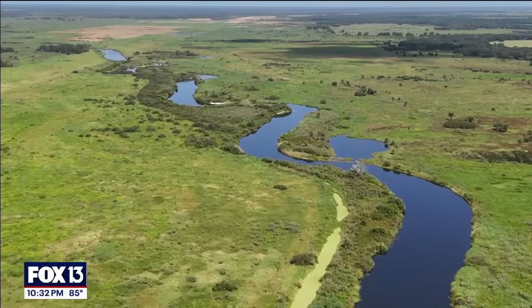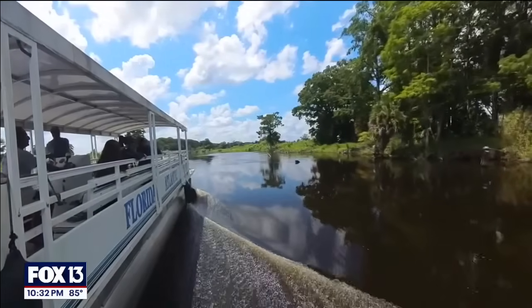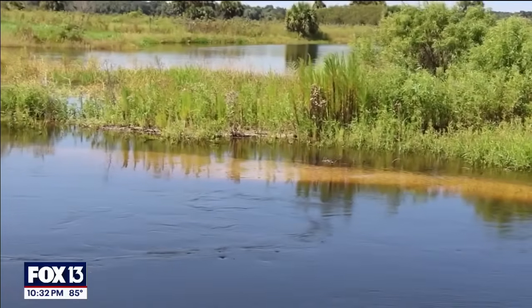They made the water naturally flow back into the remnant river channel — 44 miles of meandering river has been restored. The bed of the river is as clean as it gets. It's sandy, not mucky.